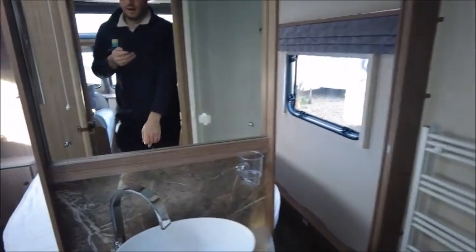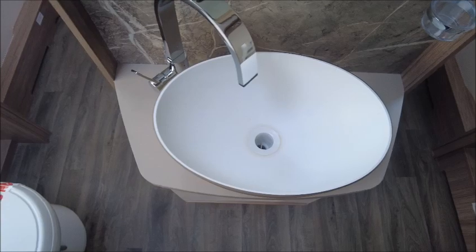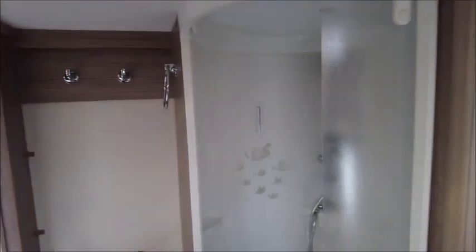There's a good space for a TV, and a few USB sockets. This one's got a middle washroom — it's a walk-through washroom — with the wash basin straight in front, cassette toilet to the left, shower to the right, and a heated towel rail.